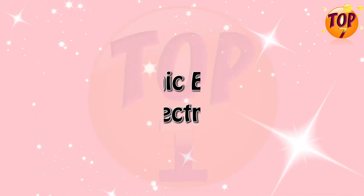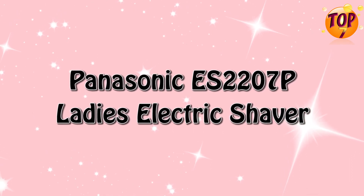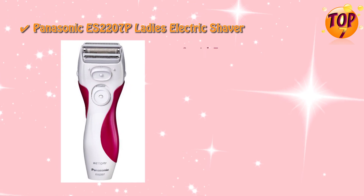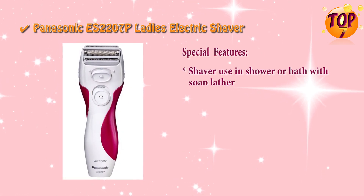Top one: Panasonic ES-2207P ladies electric shaver special features.